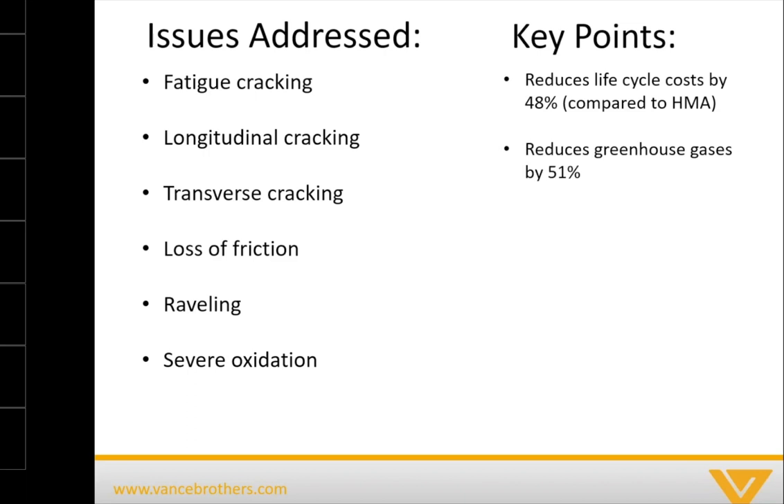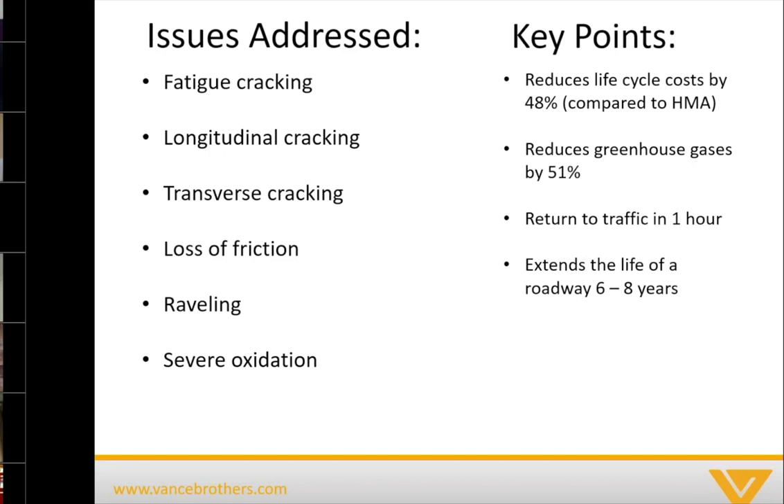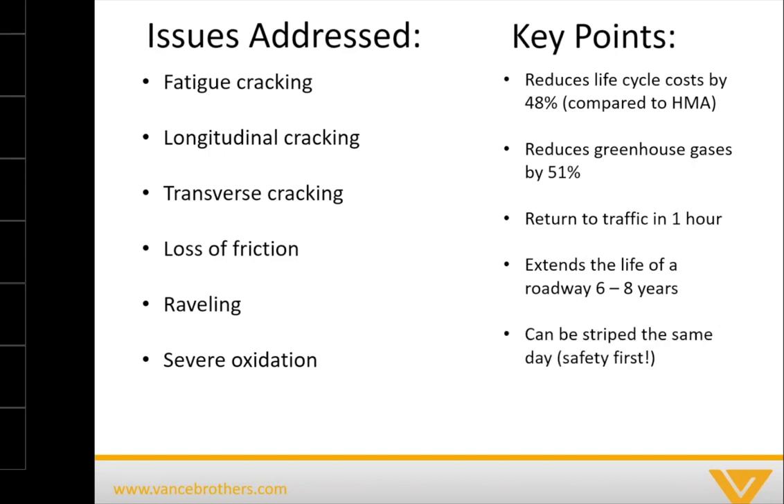A scrub seal is also great for reducing greenhouse gases by 51%. You can return to traffic as quickly as one hour — a great point for those using it on county roads. You get an additional six to eight years out of your road surface when using a scrub seal. Another safety point: scrub seals can be striped the same day, so you don't have unmarked roadways where the public is trying to figure out where the lines are.